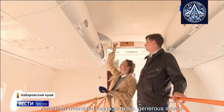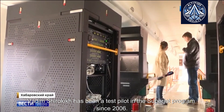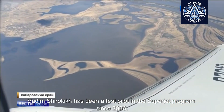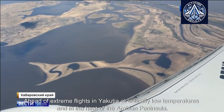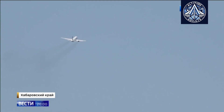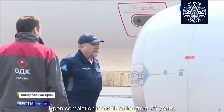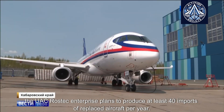There is generous overhead luggage space. Vadim Shirokik has been a test pilot in the Superjet program since 2006. Ahead are extreme flights in Yakutia at critically low temperatures and in the heat of the Arabian Peninsula. Upon completion of certification, the UAC Rostec enterprise plans to produce at least 40 import-replacing aircraft per year.